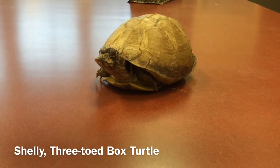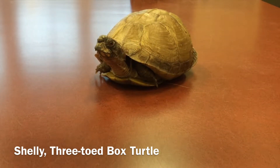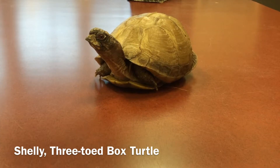This is Shelley. Shelley's a three-toed box turtle, and like all land turtles, Shelley's able to tuck her head and her feet inside of her shell for protection. And then once she feels comfortable, she'll start to come on out and explore.